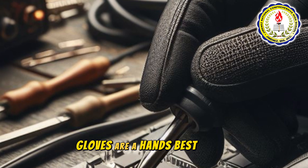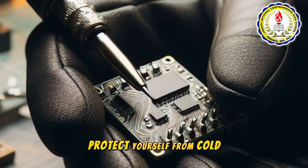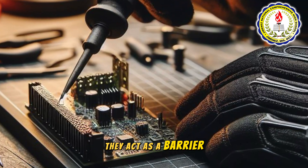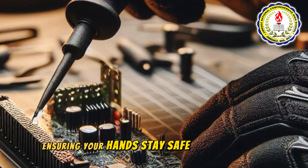Gloves are a hand's best friend. Protect yourself from cold, heat, abrasion, and chemicals. They act as a barrier, ensuring your hands stay safe during any task.